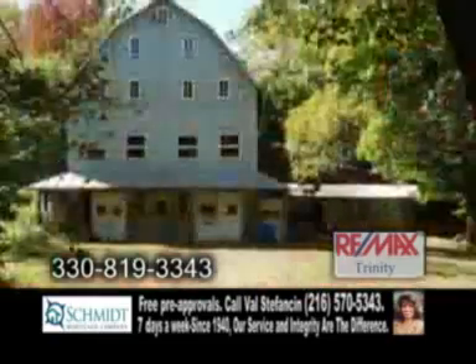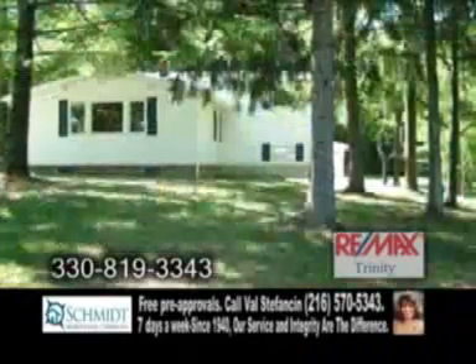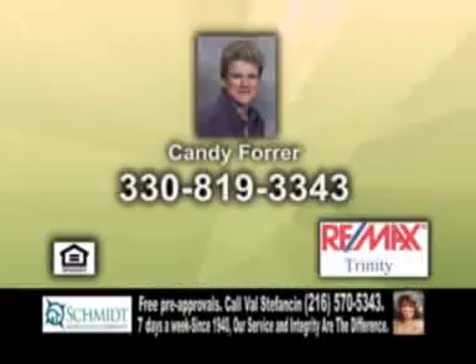The Century Bank barn has tons of room and possibilities for an at-home business. Plenty of updates include new gutters, new siding, and a 13-month home warranty. For a private showing, contact Candy Forer.